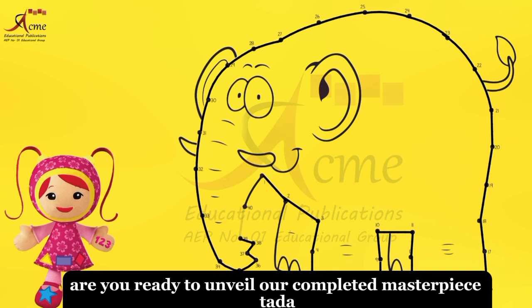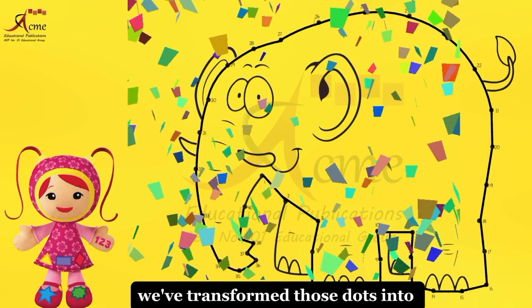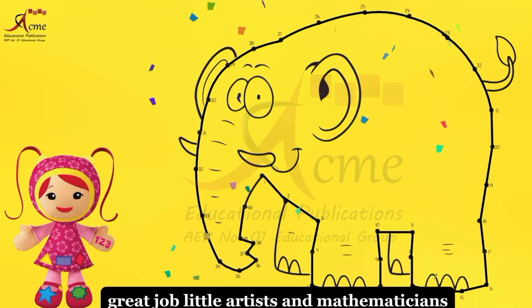Are you ready to unveil our completed masterpiece? Ta-da! Amazing teamwork, everyone. We've transformed those dots into a fantastic elephant. Great job, little artists and mathematicians.